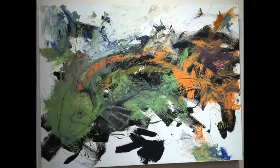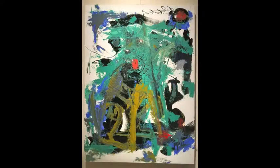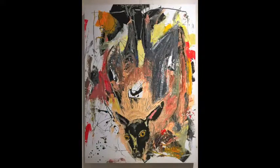Thank you for joining us. Hi, I'm Daniel McLendon. I'm the artist of the exhibition Between Here and There. I'm going to tell you a little bit about my process, motivations, inspirations.